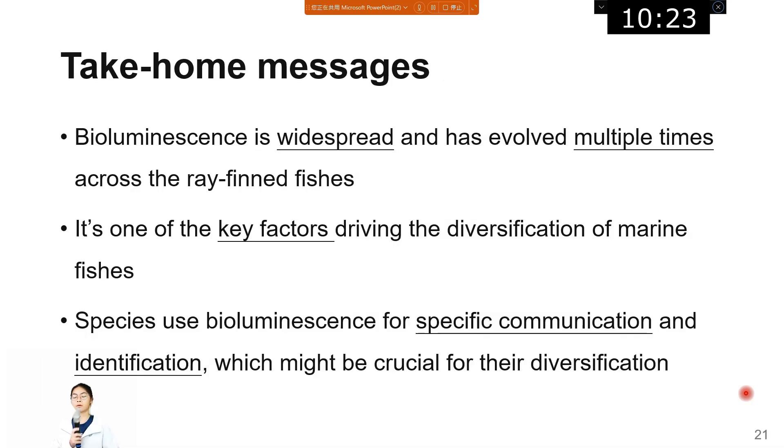The conclusion of this study is that bioluminescence is widespread and has evolved multiple times across ray-finned fish, and it may be one of the key factors driving the diversification of marine fishes. Species use bioluminescence for species-specific communication and identification, which might be crucial for diversification.